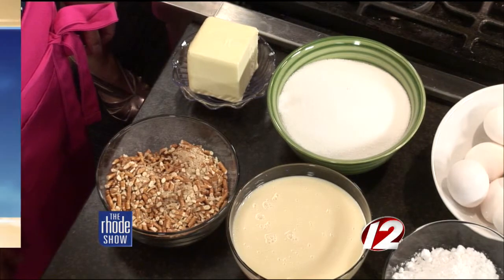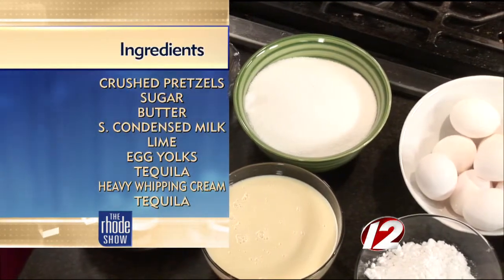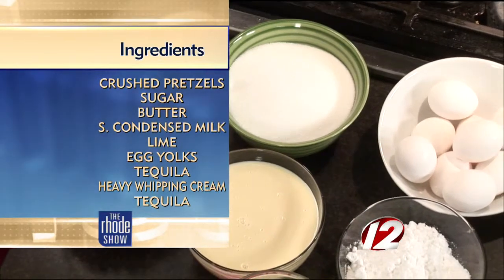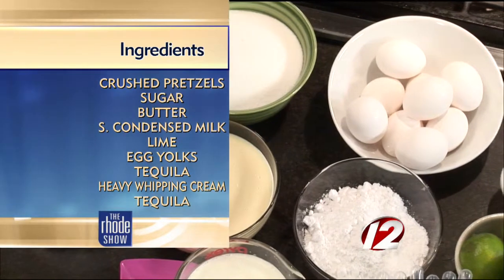It really is. It's a great application for bridal showers, for even a dessert table at the wedding, at your wedding venue. Because really what it is, it's a mason jar filled with a pie.